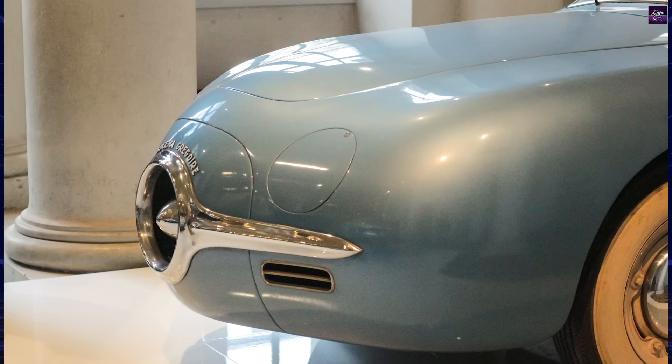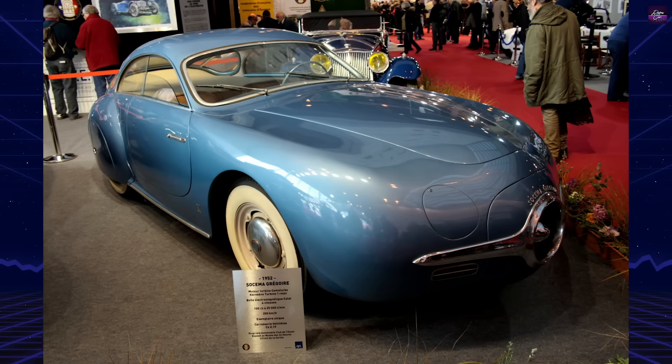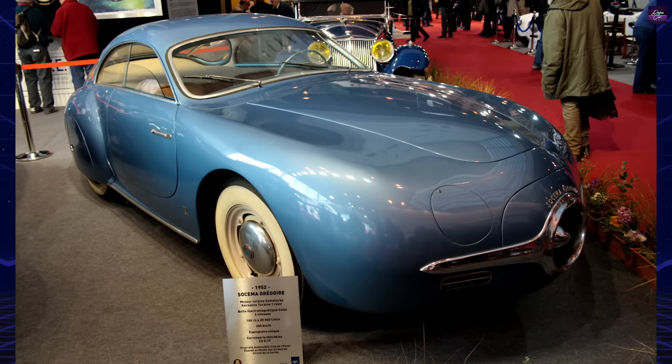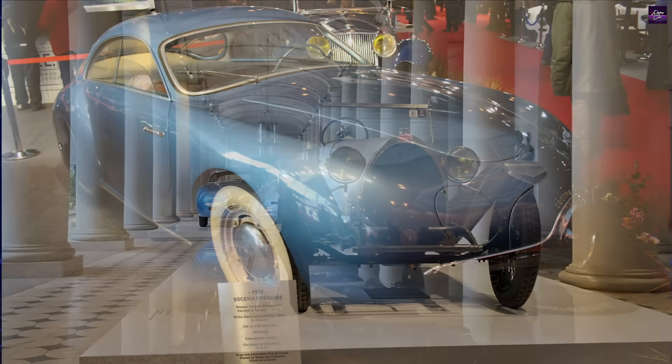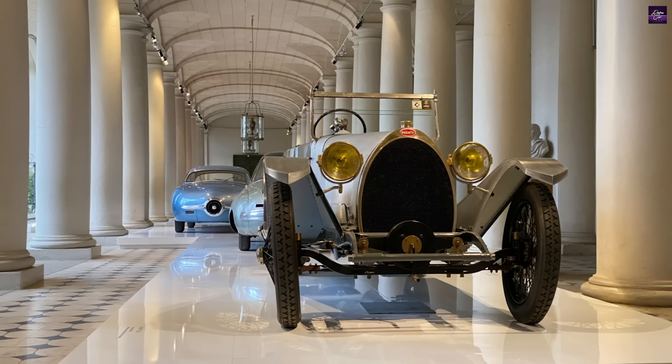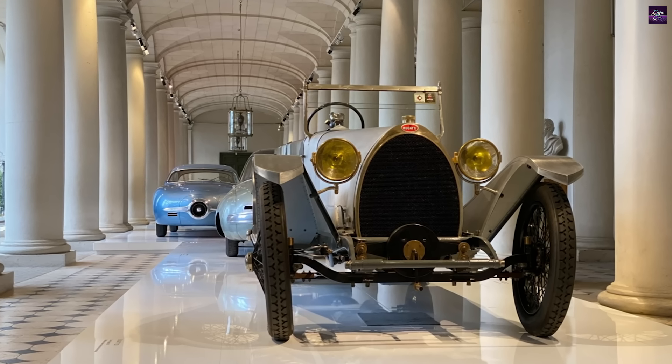With no further development, the project was abandoned. The prototype remained largely unused, but was preserved. Today, the Sosima Gregoire is displayed at the Musée des 24 heures du Mans, serving as a reminder of an era when aviation inspired automotive innovation.